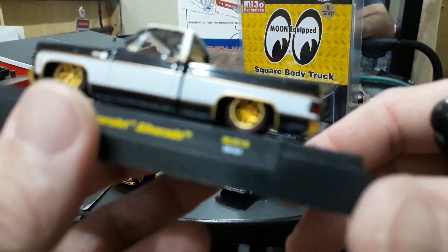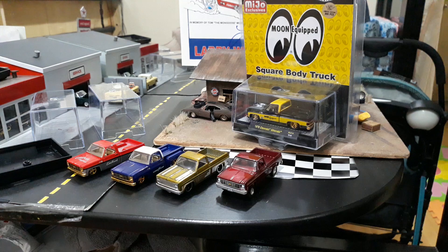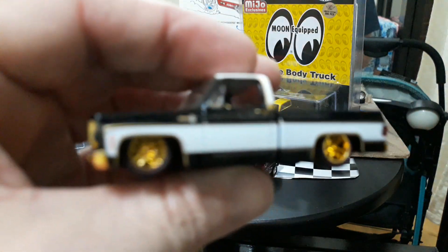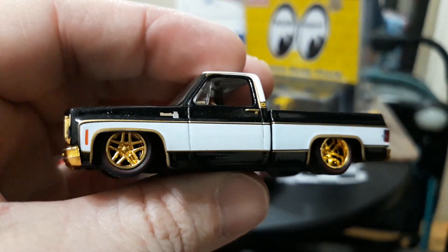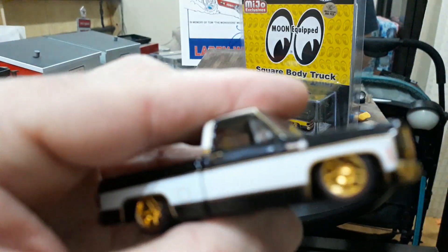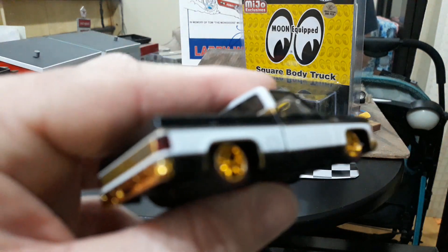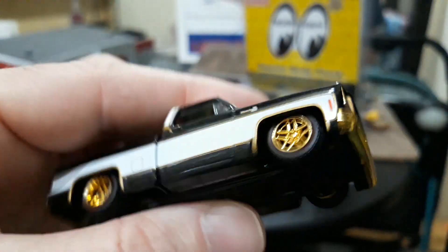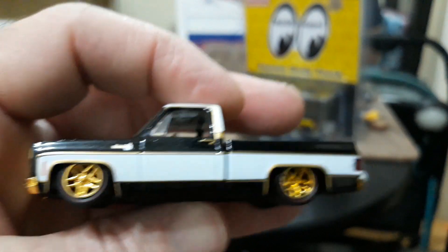1873 license plate — very cool truck. Let's get him off the base and get a better look. Beautiful truck — grills are nicely done and detailed, smoked headlights, smoked tail lights. Very cool truck. Yeah, this is my favorite one so far — I think the favorite color combination and everything.